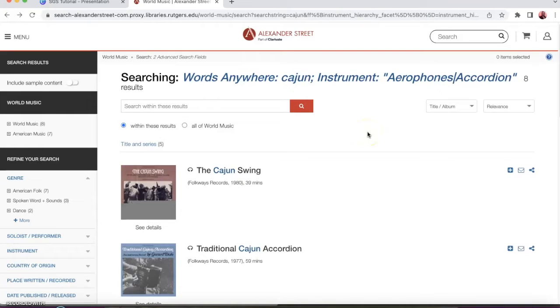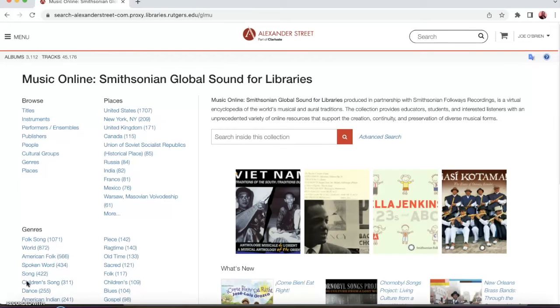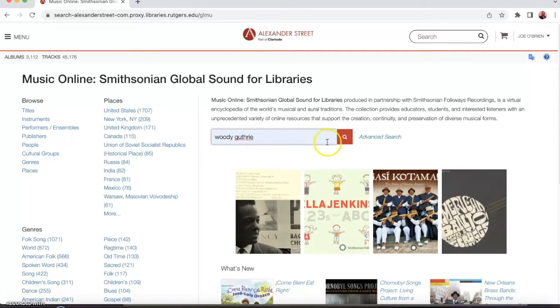Do keep in mind, though, that there are no boolean search operators in the advanced search. So basically any term you enter or limiter you select will be automatically combined as if you were using the AND operator. Of course, you don't have to be that specific — so if you want to do a more basic search for, let's say, Woody Guthrie, you can just enter his name in the basic search bar here.